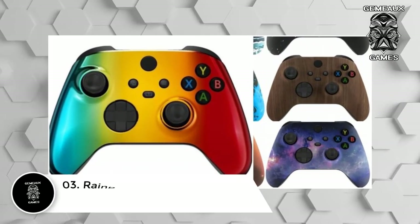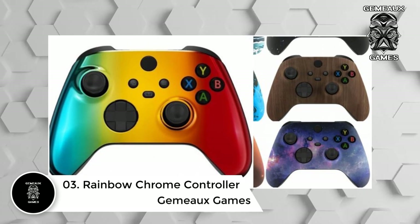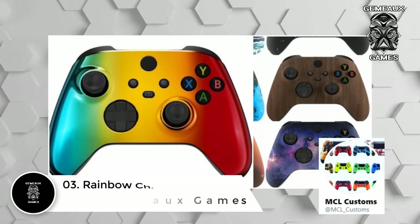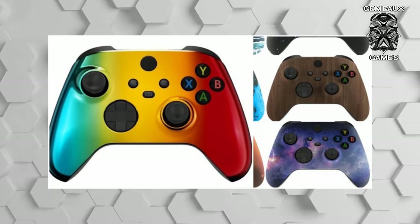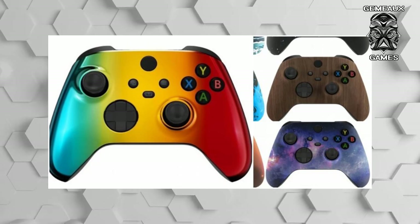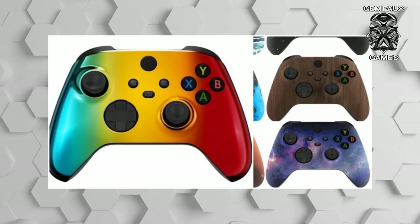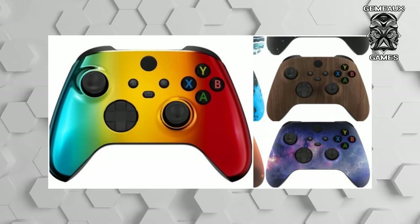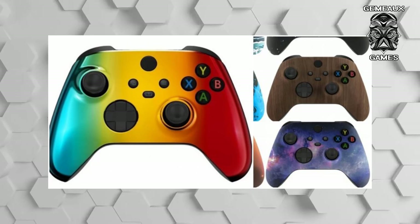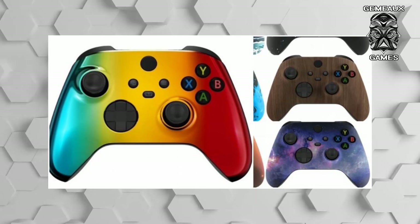Number 3: Rainbow Chrome controller. Sometimes a chrome finish can make a great design look even better. MCL Customs highlights this fact with a rainbow chrome finished controller. The outer shell harbors a glossy and smooth texture, and MCL Customs has touched up even the home button to ensure the accent color matches the sleek aesthetic. With a matte black finish that complements the chrome, Xbox owners will be hard pressed to find a design quite like this. The creator has plenty of other designs too.